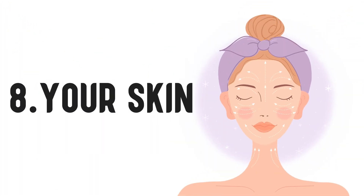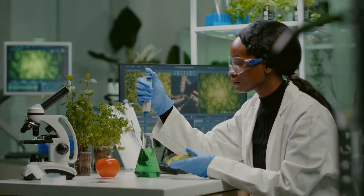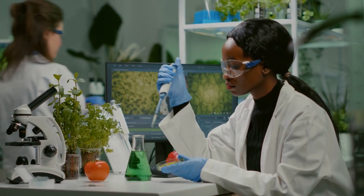Number 8 – Your Skin. Baking soda has a basic pH, while your skin is slightly acidic. Using baking soda on your skin on a regular basis will neutralize your skin's natural acid levels, leaving your skin feeling dry and cracked.